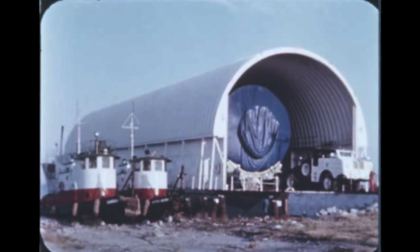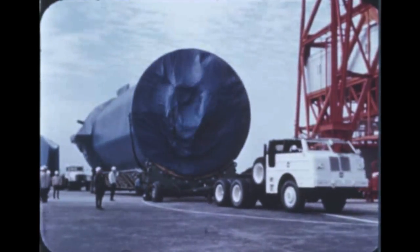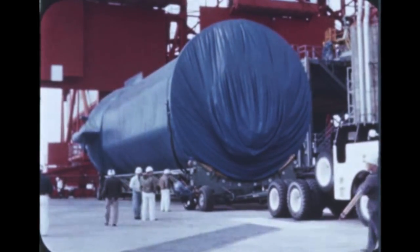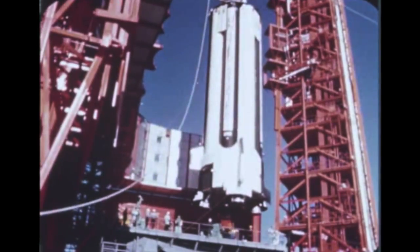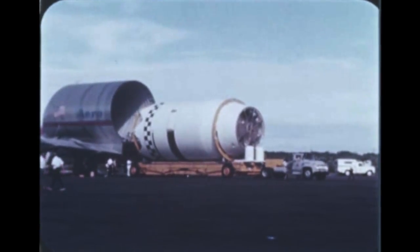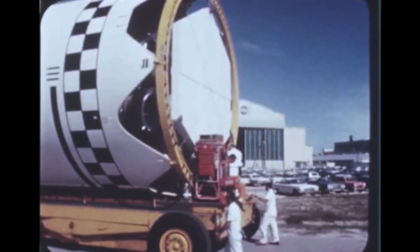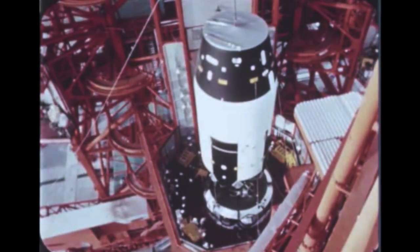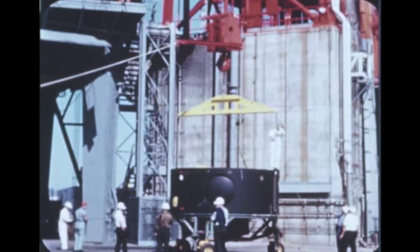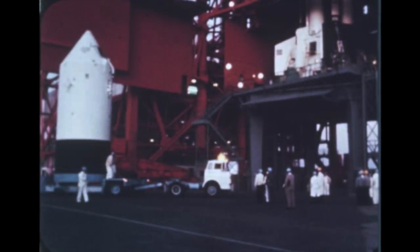On February 7th, the booster and instrument unit for the sixth Saturn I flight vehicle, SA-6, were barged from the Marshall Space Flight Center. They arrived at Cape Kennedy on February 18th. S-1-6 erection on the launch pad began the following day. On February 22nd, S-4-6 was flown from DAC's SACTO facility to Cape Kennedy. The stage was moved to the hangar where the LH-2 and LOX tanks were entered. Leak tests revealed several faulty welds on the LOX side of the common bulkhead. Following repair, the stage was erected on the booster during early March. On March 11th, the instrument unit was erected. The Apollo boilerplate spacecraft, the first scheduled for flight, will be placed atop the launch vehicle early next quarter.